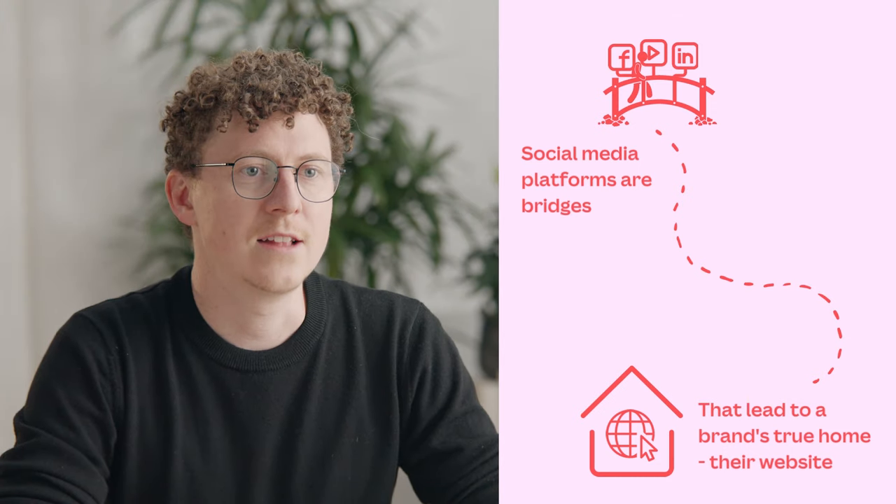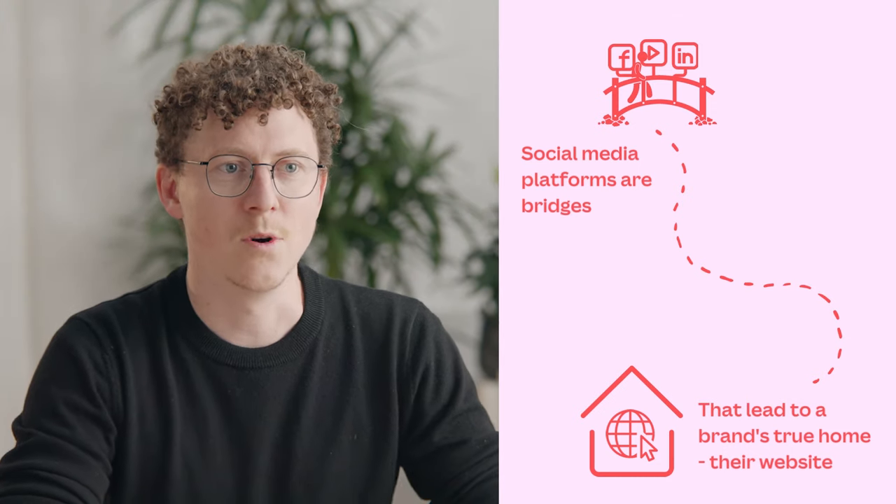Ideally they'd lead to a brand's true home in the vast online world — their website. Creating a website can feel like a daunting task, but Canva is making it easier than ever. It doesn't take too long. Let me show you how.